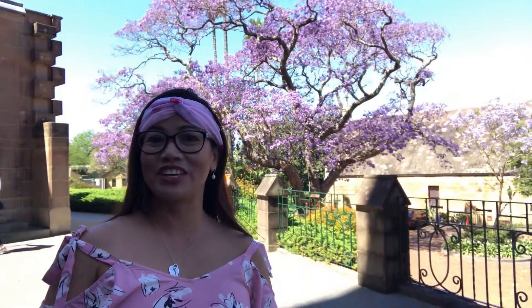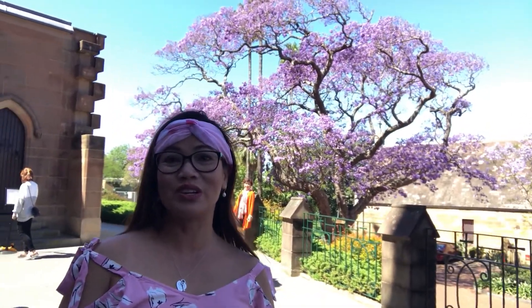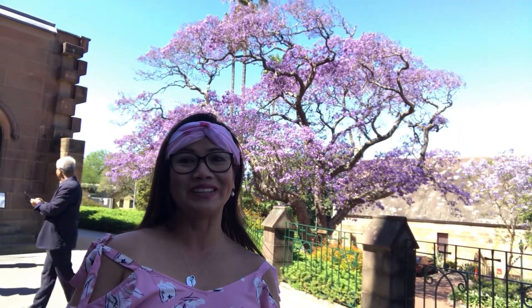We are here at St. Mary's Cathedral, enjoying the Jacaranda tree behind me. It's so popular right now — all the tourists are coming to see it.